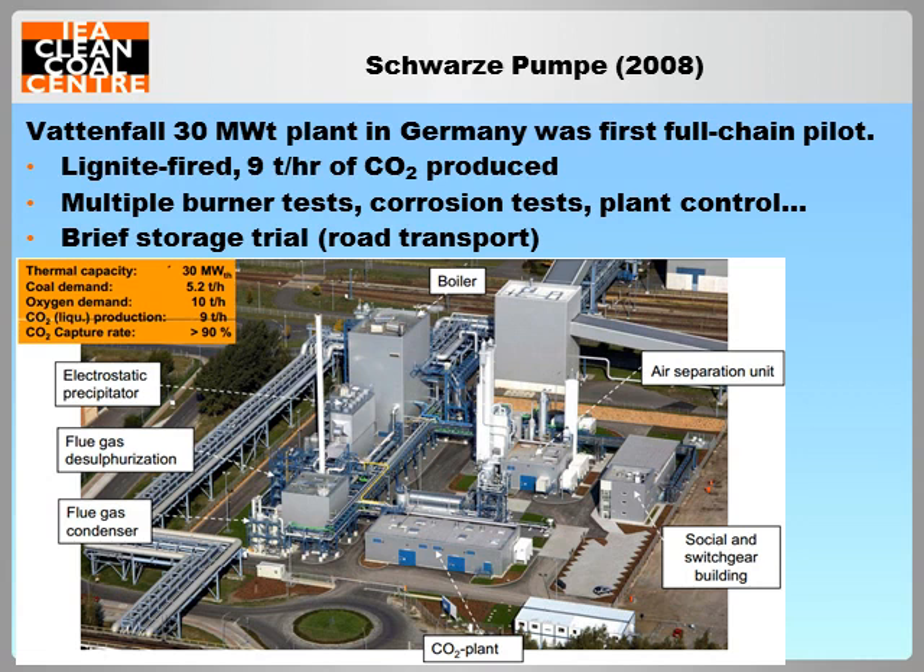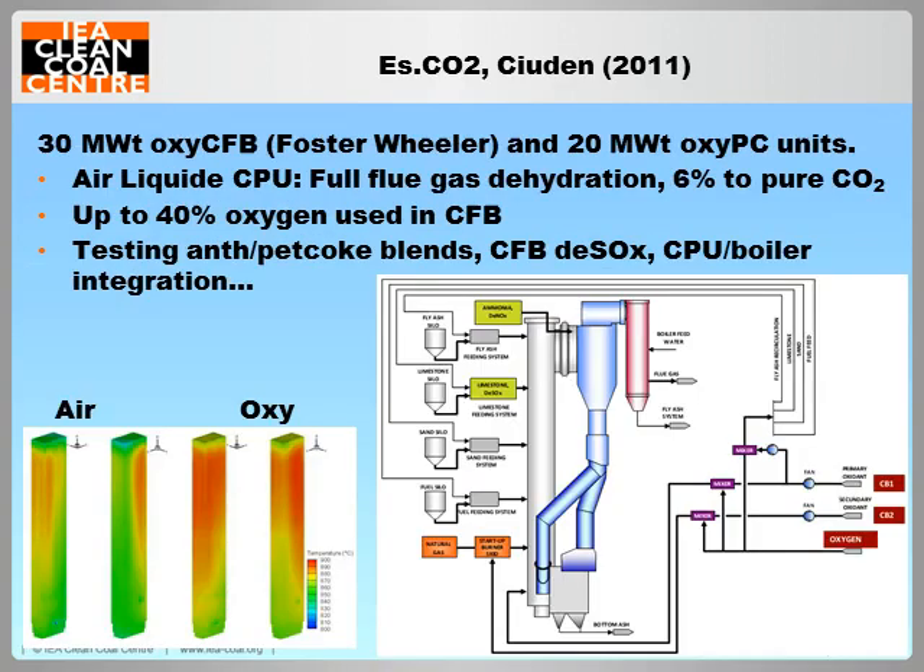Numerous test campaigns have been carried out at the plant, including installation of a range of burner designs, corrosion and materials testing, operation of wet FGD under oxy-fuel conditions, and dynamic control of each of the plant processes.